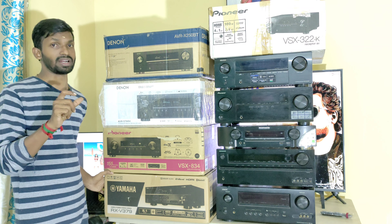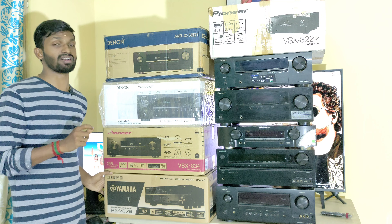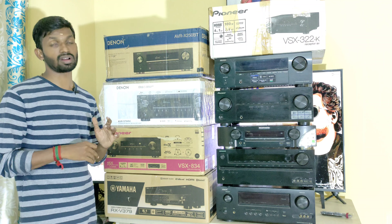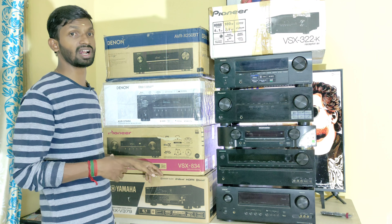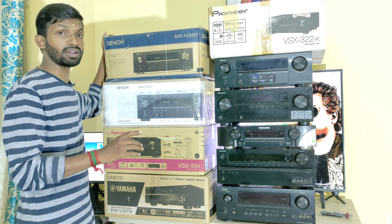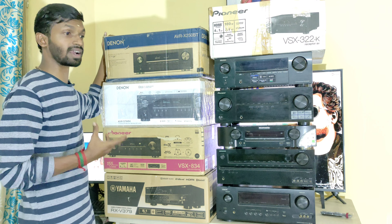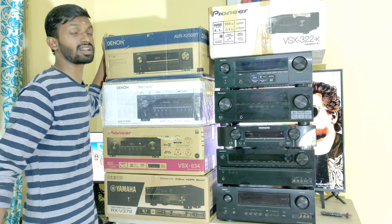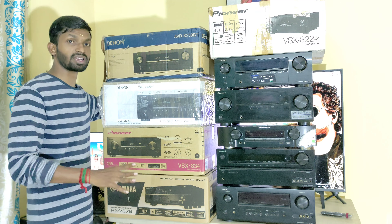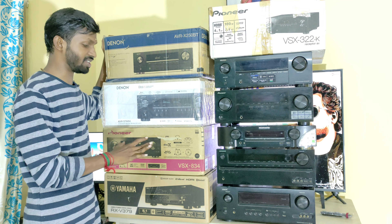The Yamaha RXV-379 has 4 HDMI inputs with an ARC return channel, plus 3D audio playback and HDMI passthrough. It supports Virtual Cinema Front Channel. This is a YP-AO system with 5.1 channel room calibration and correction. A fresh box piece is available for this unit.